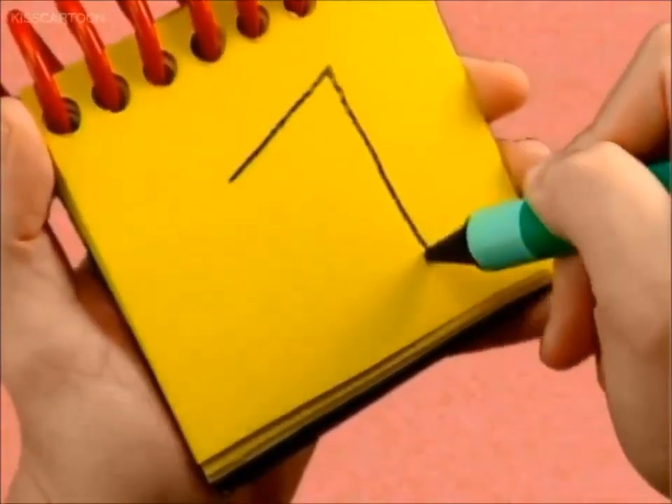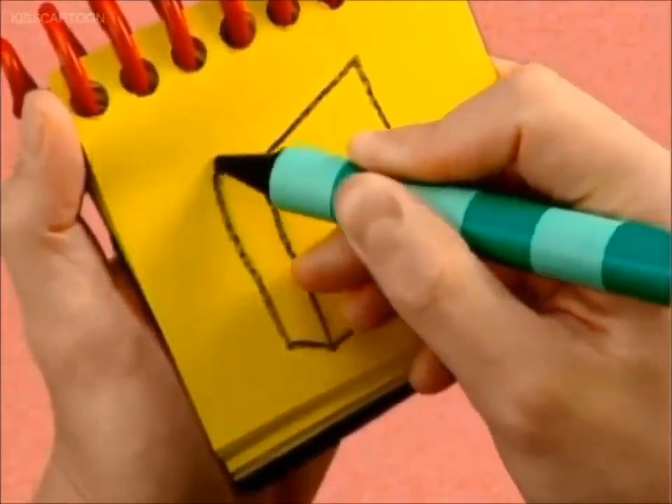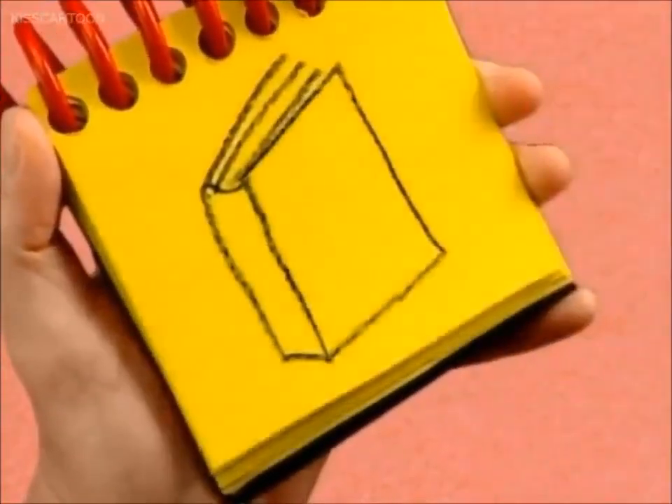A book has a cover shaped like a rectangle, and then we add a line for the binding, and some more lines for the pages. A book.